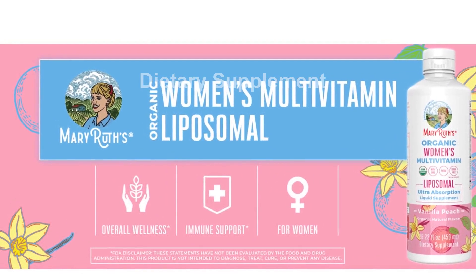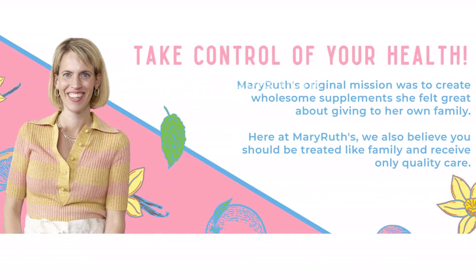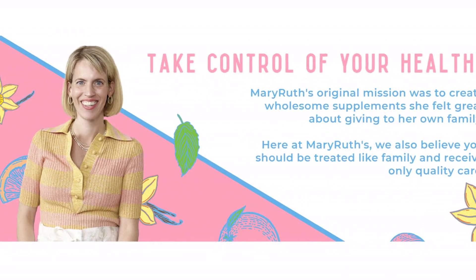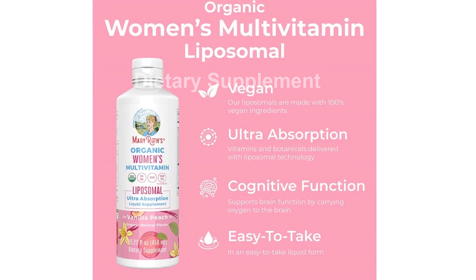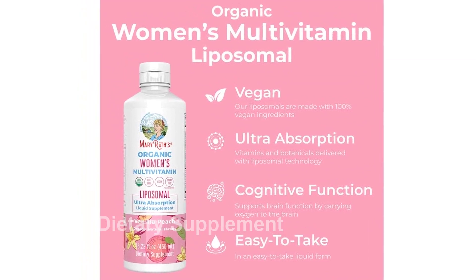Explore the power of liposomal technology and give your health the support it deserves with Mary Ruth's USDA Organic Liquid Multivitamins for Women. Say goodbye to traditional multivitamins and embrace a more bioavailable option. Click the link in the description to find out more and make your purchase today.